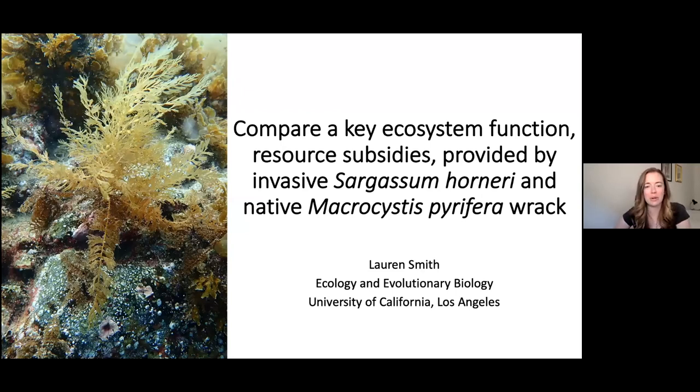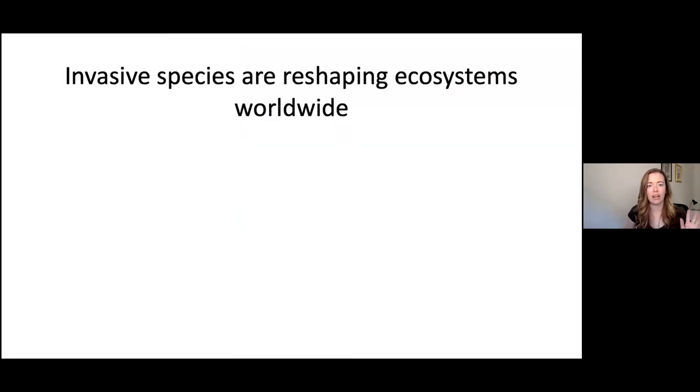Hi everyone, my name is Lauren Smith and I am a PhD candidate at UCLA. Today I'll be talking about comparing a key ecosystem function — resource subsidies provided by invasive Sargassum horneri and native Macrocystis pyrifera wrack. Before I get into that complicated title, I just want to talk about why invasive species are important.